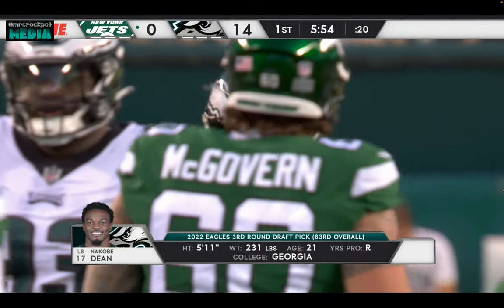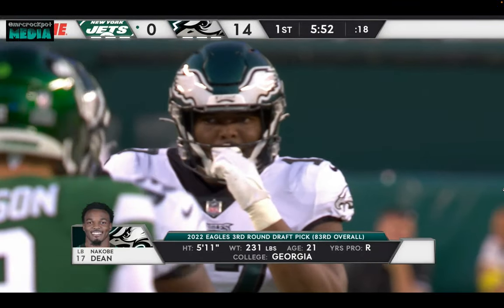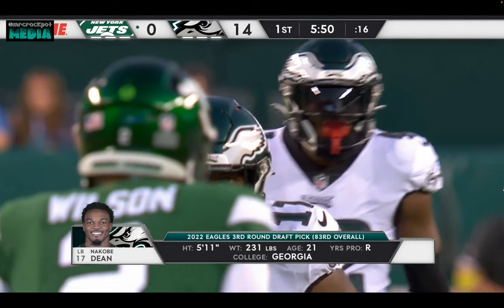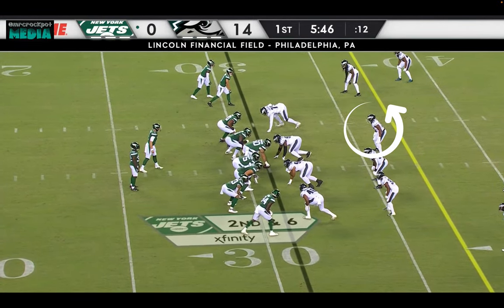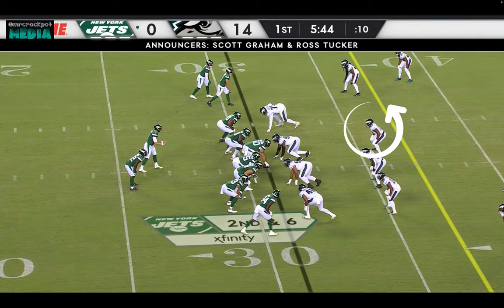This is our first chance of seeing Kobe Dean, the third-round pick that Eagles fans are so excited about. And in the middle of that defense is the linebacker spot.